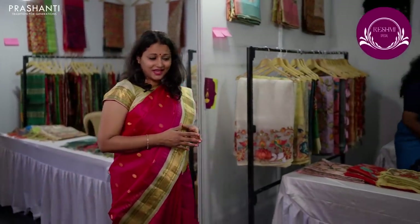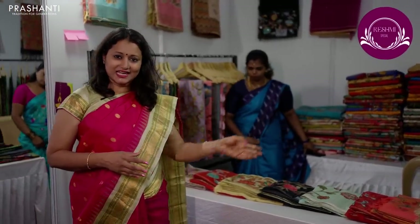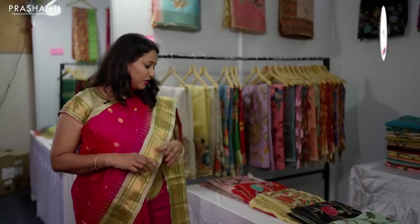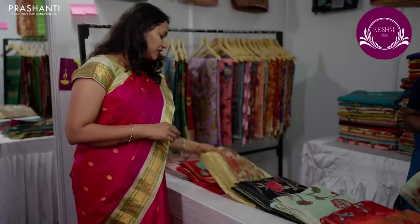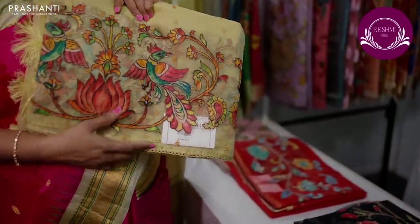Here we have Chappa and Madhubani prints on semi Tassas. And over here we have applique and Kantha work — on different styles of fabrics starting from semi raw silks, semi Tassas and organzas. These are some beautiful applique work on organzas that are very classy to carry for any special events.